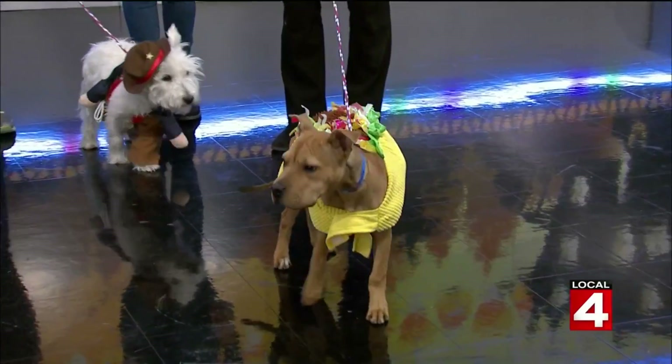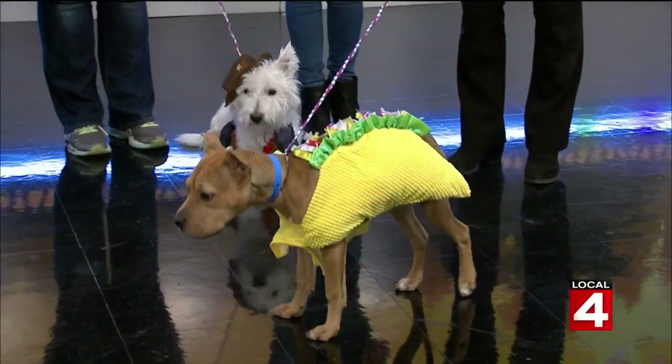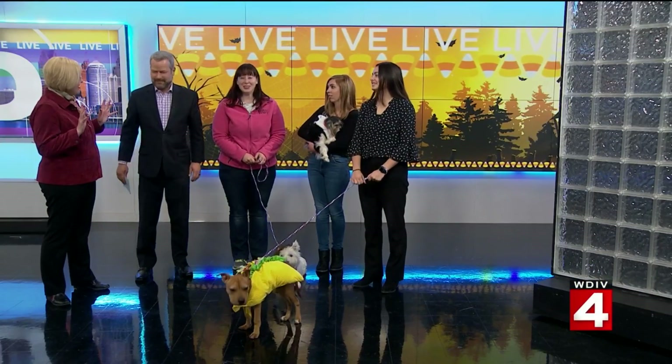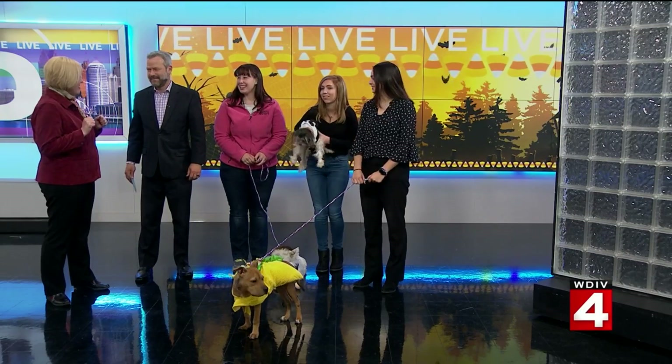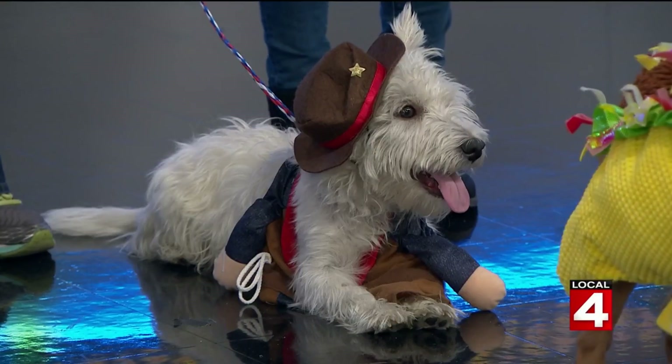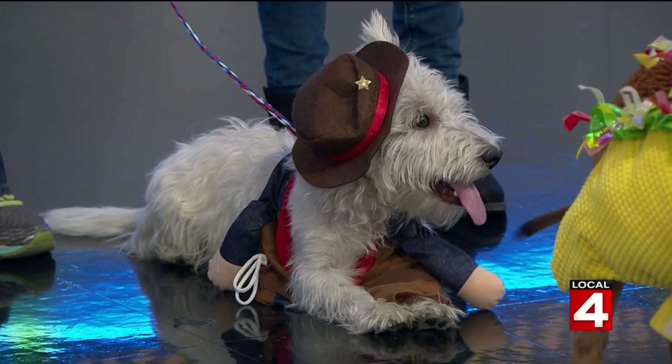What are the top-selling costumes at Meijer? You may have seen it on the Internet — the spider with the LED eyes. That would probably be the number one bestseller. Triceratops is another one. And I'm kind of partial to the cowboy — I think that's pretty special.